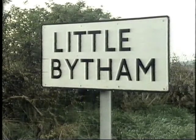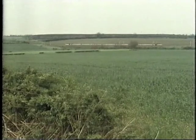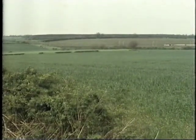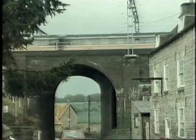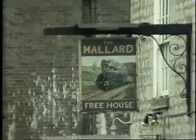Little Bytham in Lincolnshire once had a station of its own. No trains have stopped here since 1959. Yet for just one day, this sleepy country village, where not much happens even today, suddenly leapt into the news headlines. And a fascinating sign on a local inn recalls the event.